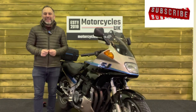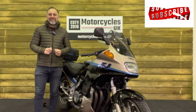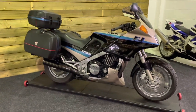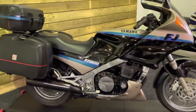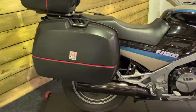Hi and welcome to Motorcycles UK. Today I'd like to show you a short video of this absolutely classic Yamaha FJ1200. This is a 1995 on an N plate with just 15,524 miles, two owners from new, and a well-documented service and MOT history. This bike is in phenomenal condition for year and mileage.